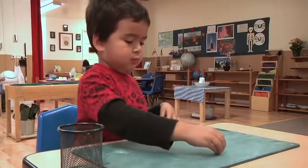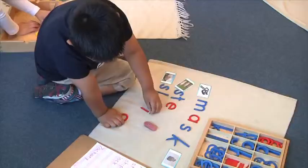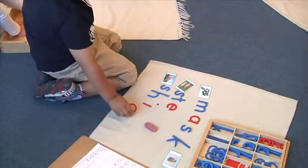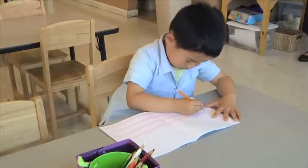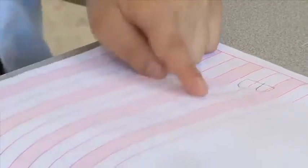As a child starts learning their sounds and putting words together using the movable alphabet, slowly they'll start writing those words on a chalkboard. Then as they get into their four-year-old year — four and five — they will want to pick up pencils and will put those words onto paper.